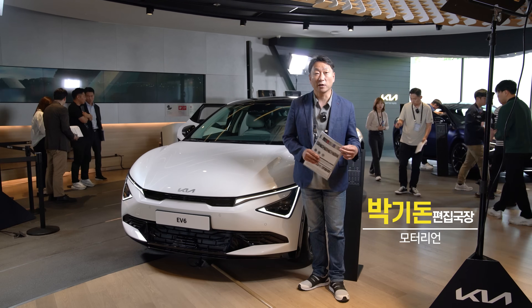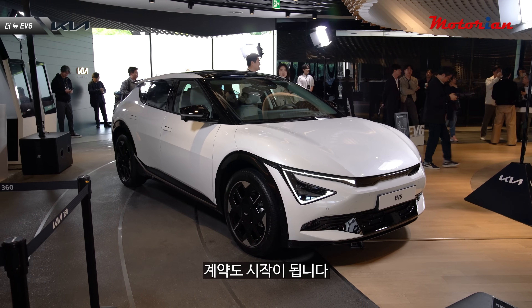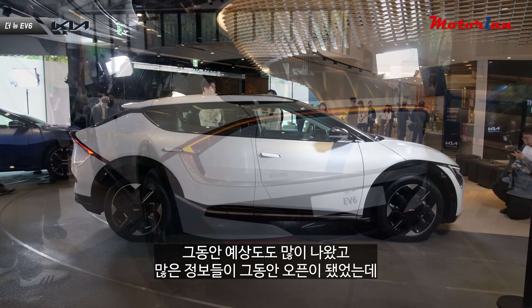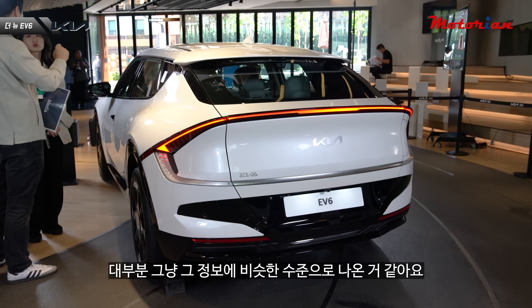안녕하세요, 오토리아 박귀동입니다. 오늘 드디어 기아의 신형 EV6가 공개됐고, 계약도 시작됩니다. 그동안 예상도도 많이 나왔고 많은 정보들이 오픈됐었는데, 대부분 그 정보와 비슷한 수준으로 나온 것 같아요.